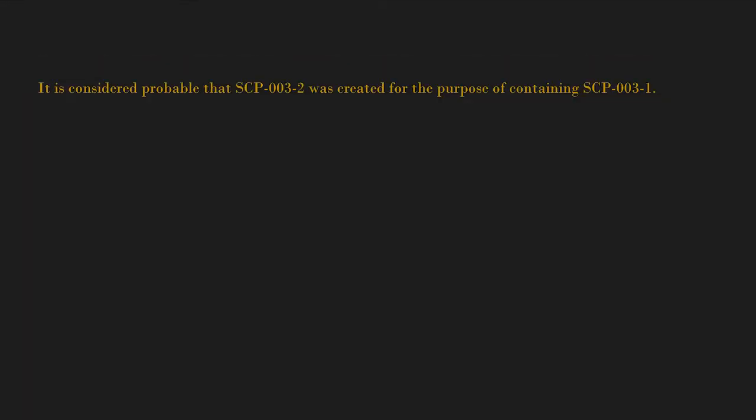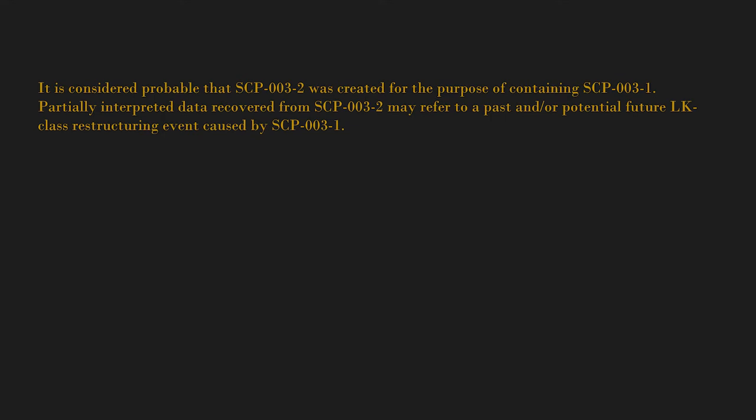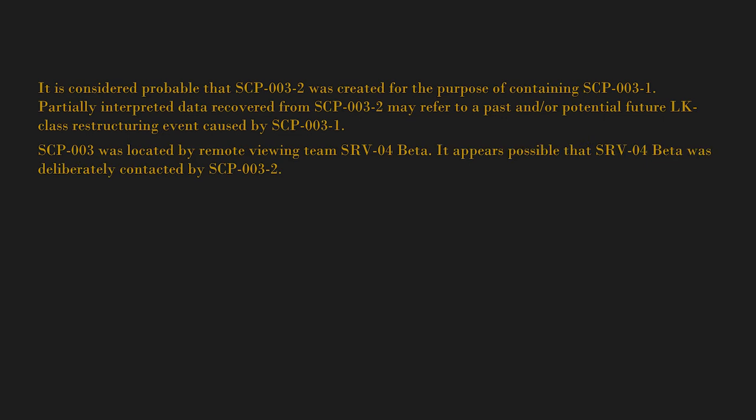SCP-003-2's internal power source appears to have been losing power since several centuries before discovery. It is considered probable that SCP-003-2 was created for the purpose of containing SCP-003-1. Partially interpreted data recovered from SCP-003-2 may refer to a past and/or potential future LK-class restructuring event caused by SCP-003-1. SCP-003 was located by remote viewing team SRV04 Beta; it appears possible that SRV04 Beta was deliberately contacted by SCP-003-2. Other organizations have also been alerted to SCP-003's existence, possibly by similar means.